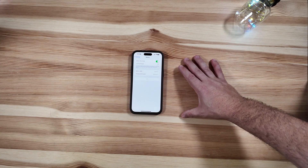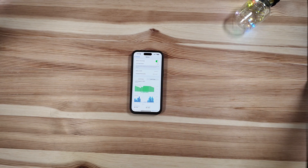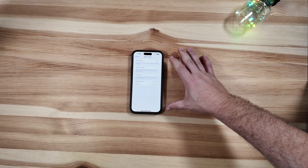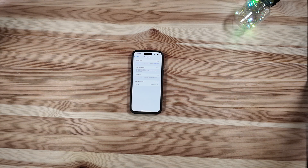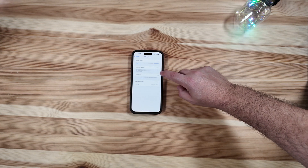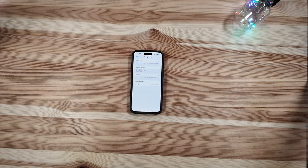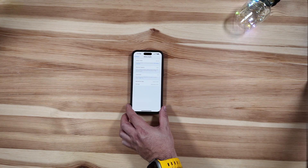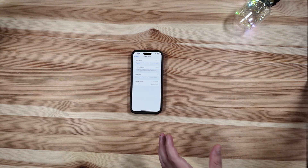Previously you had to deep-dive through menus to find your battery health, cycle count, and max capacity. Now that information is included right in the Battery settings. As shown here, the cycle count is at 179 and capacity is still at 100% — a much improved experience over the last generation's model, and this quick glance helps quite a bit.